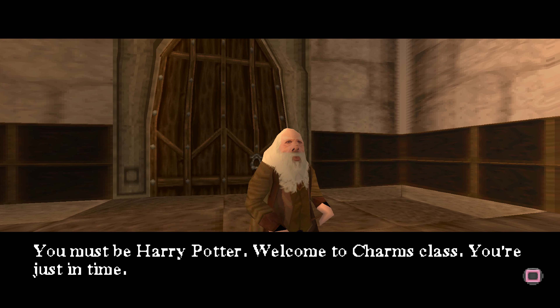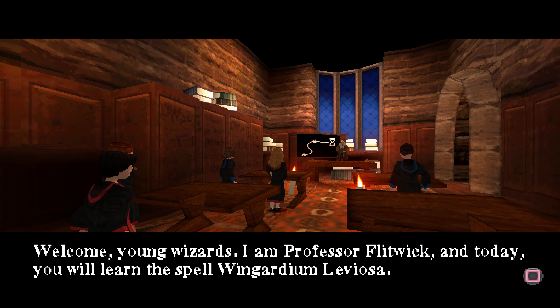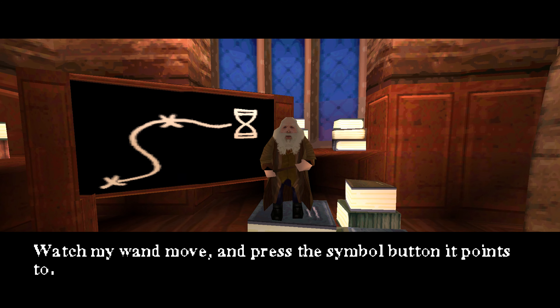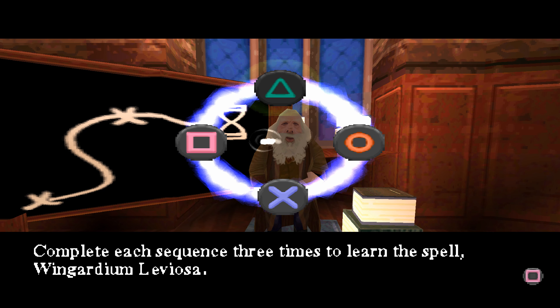You must be Harry Potter. Welcome to Charms class. You're just in time. Welcome, young wizards. I am Professor Flitwick and today you will learn the spell Wingardium Leviosa. Watch my wand move and press the symbol button it points to. Complete each sequence three times to learn the spell Wingardium Leviosa. Now you try.